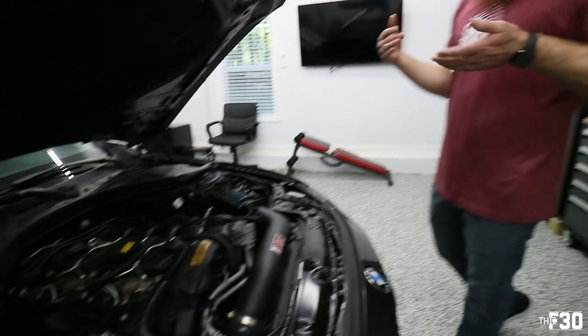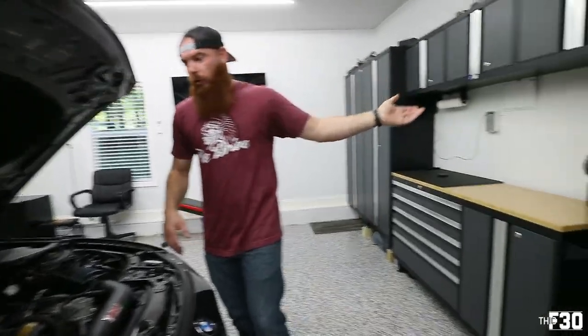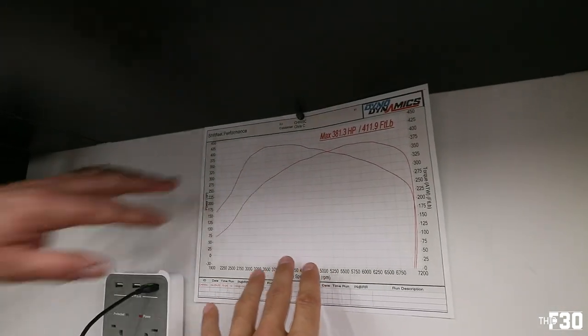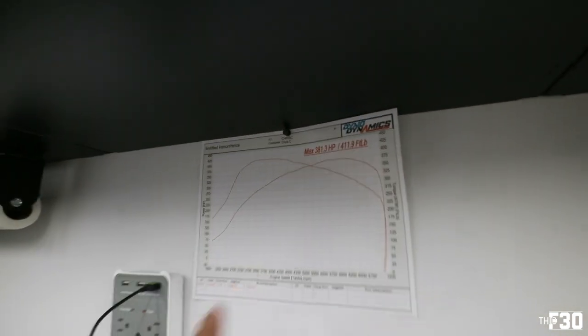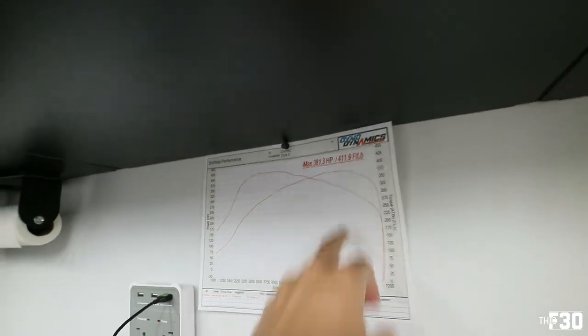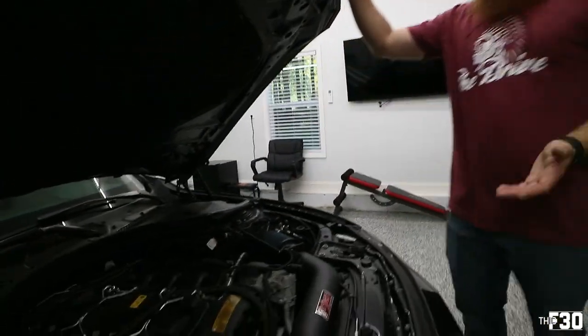Let's talk about the meat and potatoes. Started with a stage two kit at around 30% ethanol and made 381 wheel horsepower on the dyno, which I was really happy with on the N55 — stock turbo, stock everything except bolt-ons and E30 ethanol blend. That seems to be about the number; the N55 is really blueprinted pretty much the same across the board. Then we got tired of the power — that's what happens — and went into some modifications.